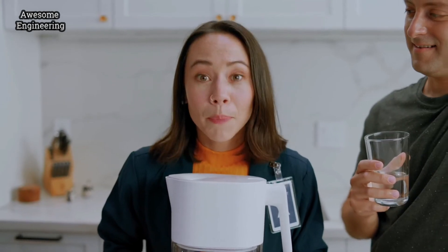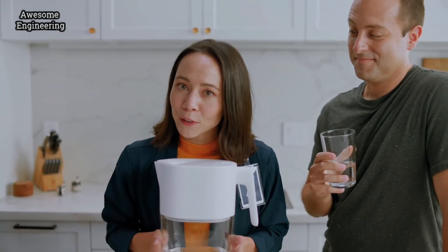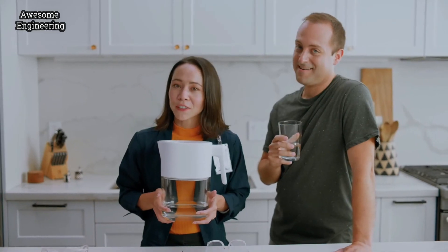Don't just filter. Purify. The Lark Pitcher does both, with its unique plant-based filter and germ-busting PureViz UVC technology. Now, that's what I call pure water beyond filtration.